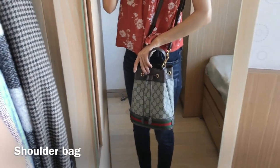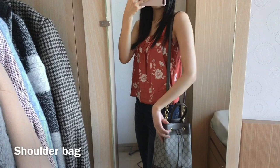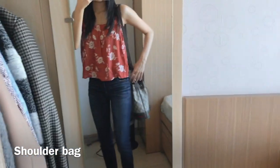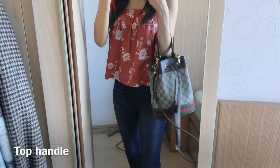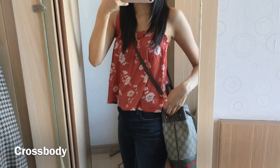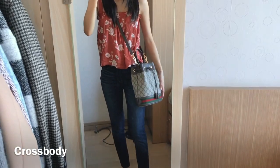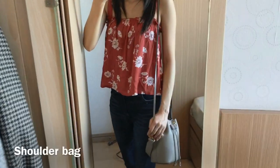Now here are some try-on shots so you can see how the bags look on a person. This is the Gucci Ofidia bucket bag — I put the strap at the shortest setting and I usually wear it as a shoulder bag. You can also use the top handle and just hold it. You can wear it as a crossbody bag too, but I personally think it's a bit too big as a crossbody, so I prefer wearing it as a shoulder bag.